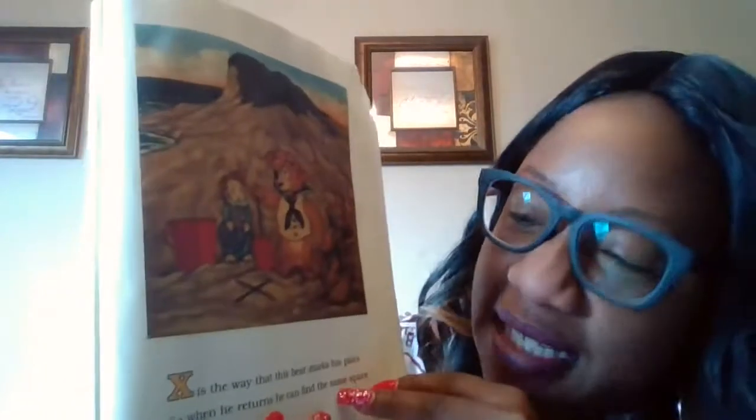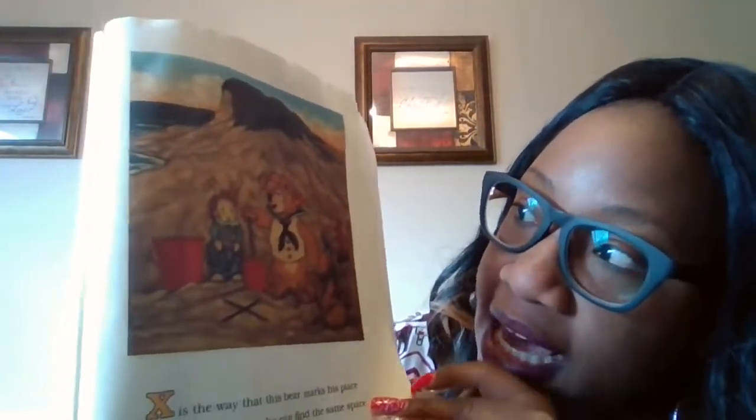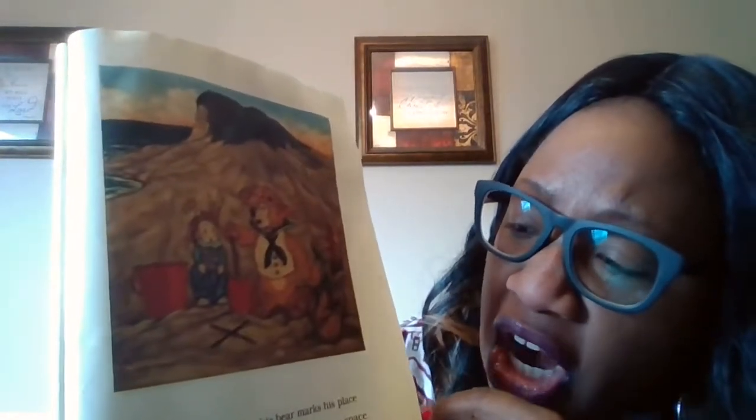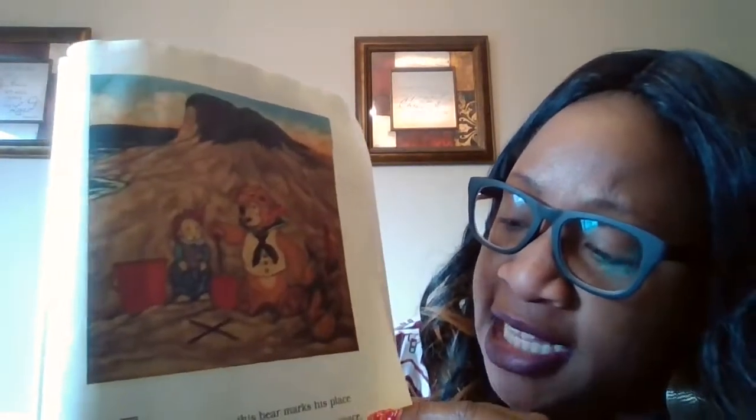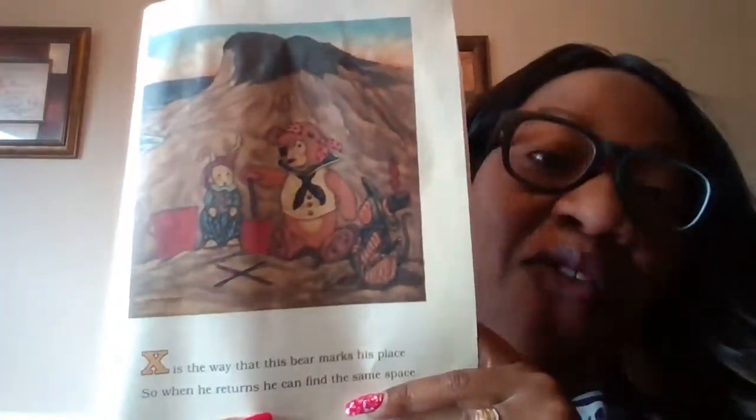X is for the way that this bear marks his place. So when he returns, he can find the same space. So place and space — they rhyme. That's right.